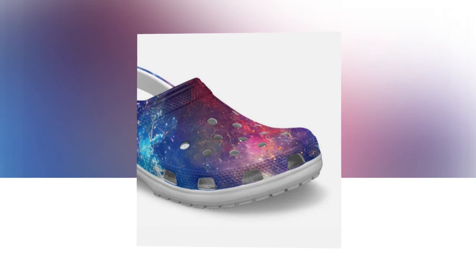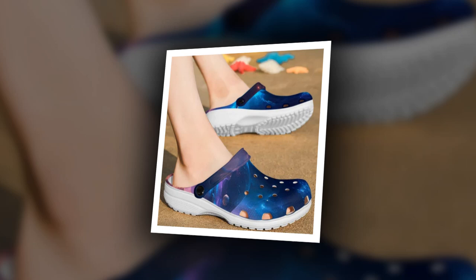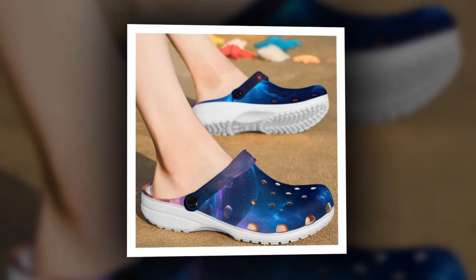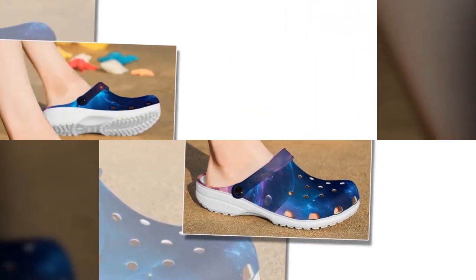Disclaimer: Color variations may occur due to different light settings and screen resolutions; the actual colors of the Crocs may vary slightly from the images shown. Size variations may also occur due to the manufacturing process, and the sizes listed in the descriptions are approximate.